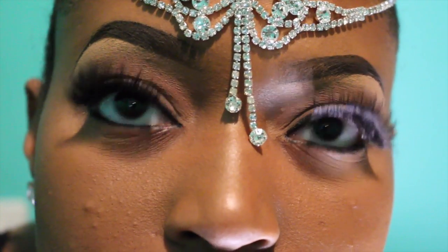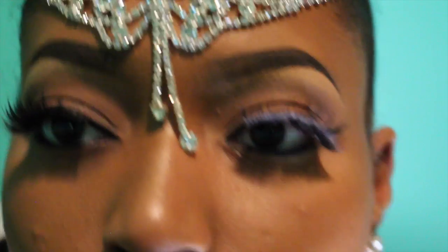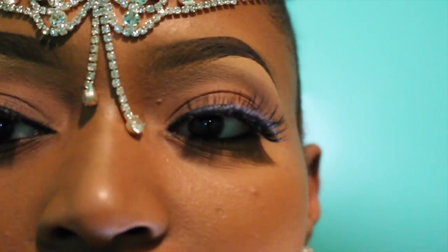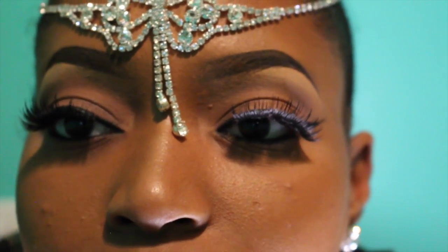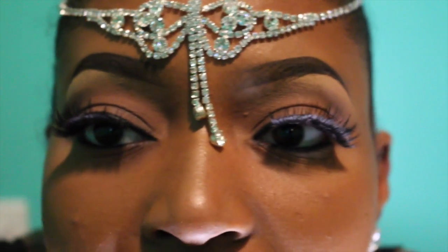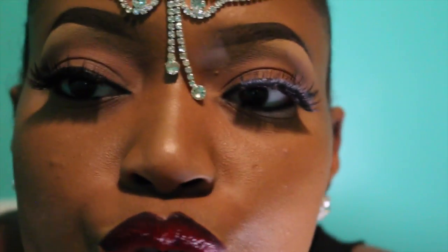My eyebrows are done with Dip Down — it's a gel liner from MAC. And my foundation that I'm wearing today is by MAC, it's called the Studio Fix Powder.